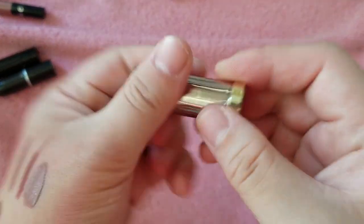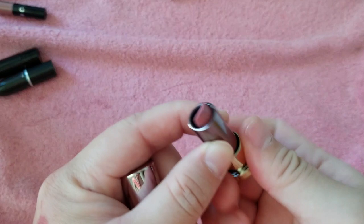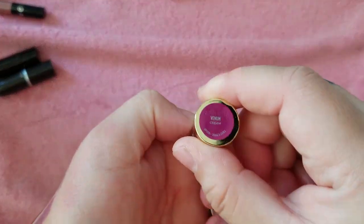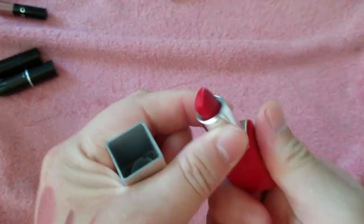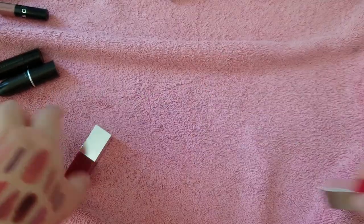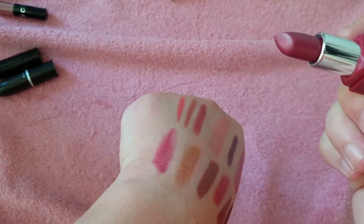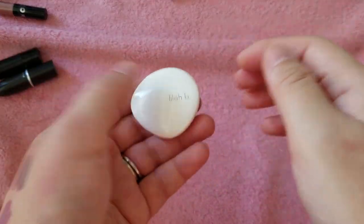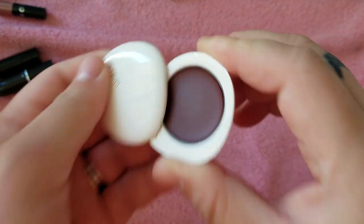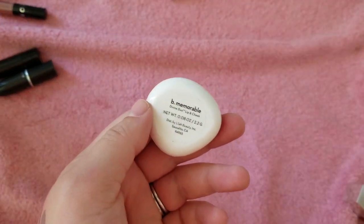Some Clinique ones — Cherry Pop, I don't even use that. Love Pop — that's pretty, I'll keep that. This little Lila B is so heavy, like a little stone — I haven't even used it, Spot On. This is Be Memorable — it came in a holiday duo with a cream highlighter for lip and cheek, so I should probably try and use that.